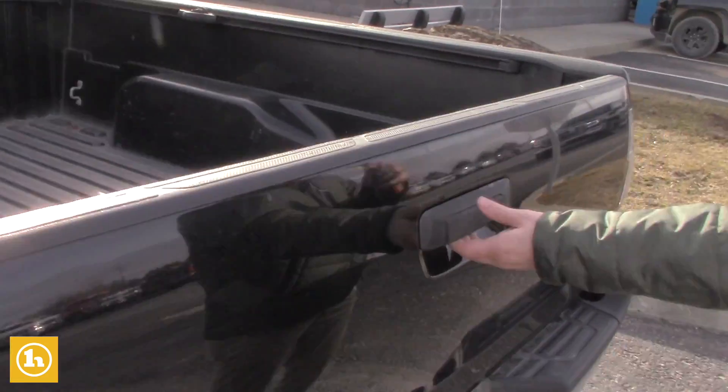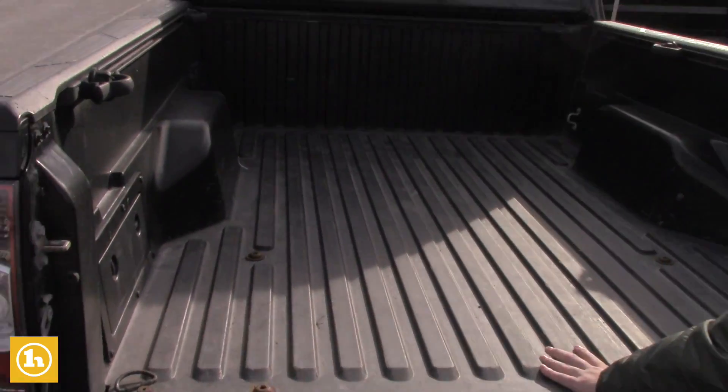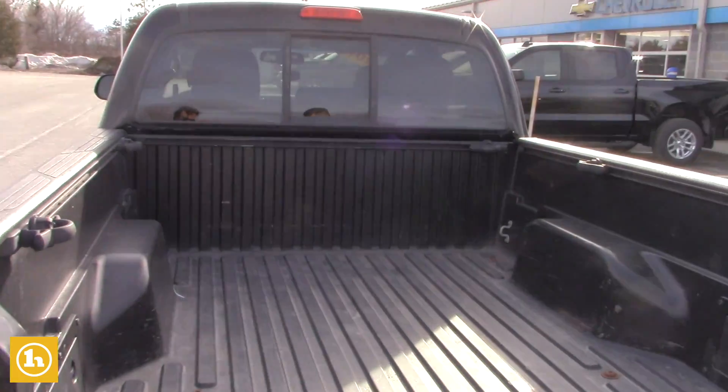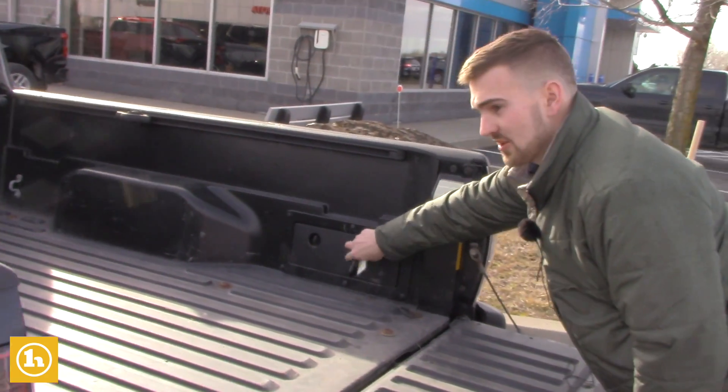It also does have the backup camera. A couple sets of keys for you. Plenty of room right here, and the composite bed is nice too so you won't scratch up the tailgate at all. It even has little storage containers right here on the side of the bed.